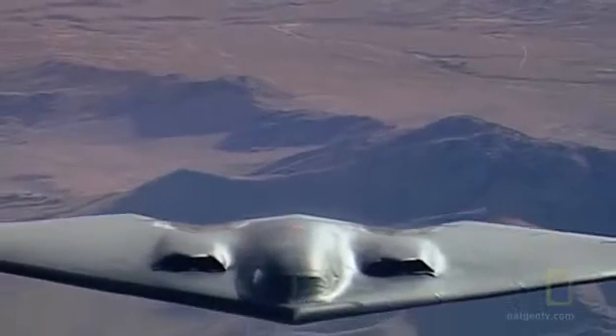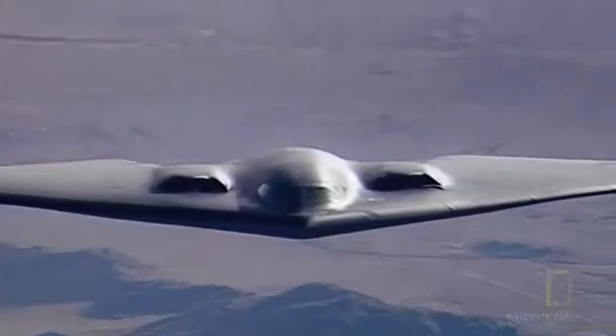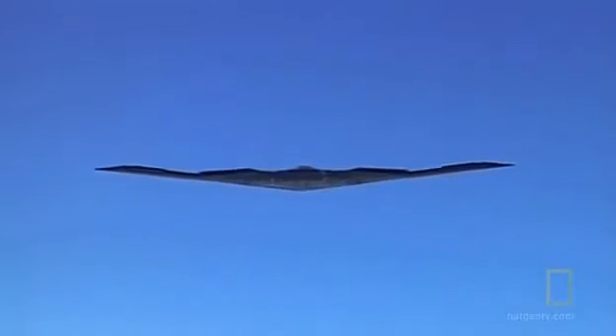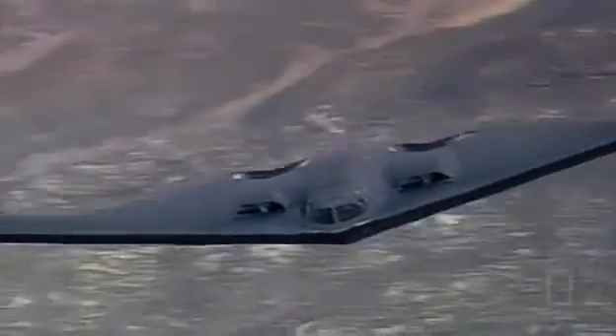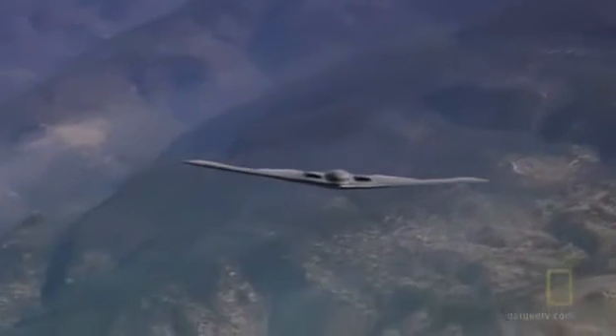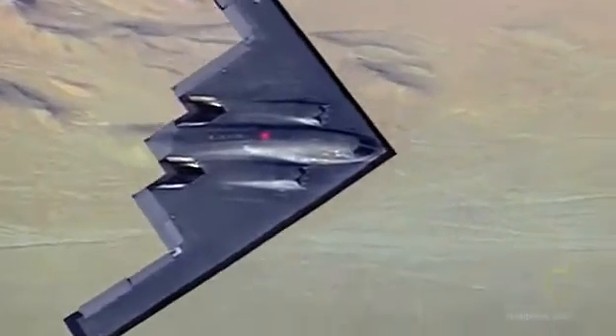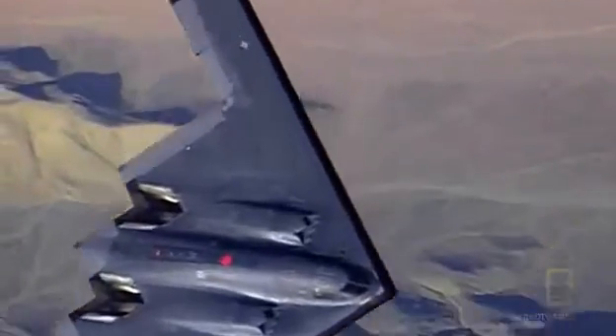This is the modern shape of stealth: the Northrop Grumman B-2 bomber. This expansive flying wing embodies both engineering elegance and all aspects of stealth. Although it spans more than 170 feet, its radar cross-section — the amount of electromagnetic energy it reflects back to the radar — is smaller than that of an eagle.